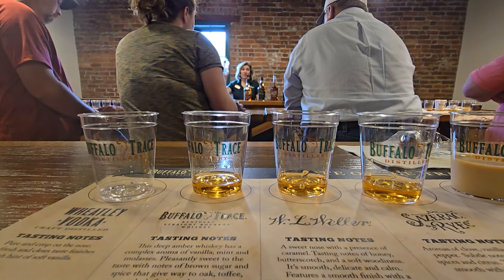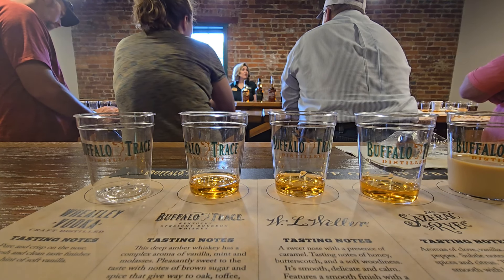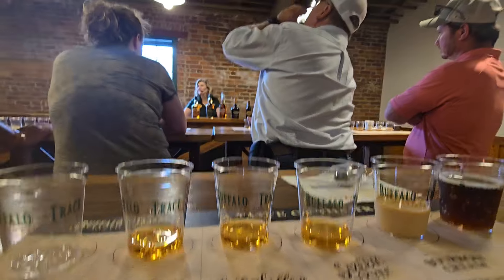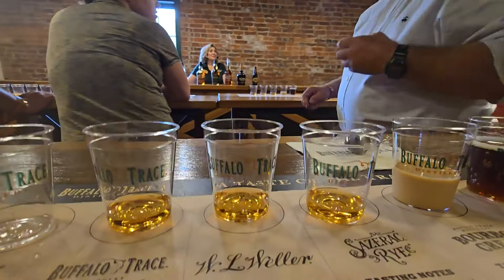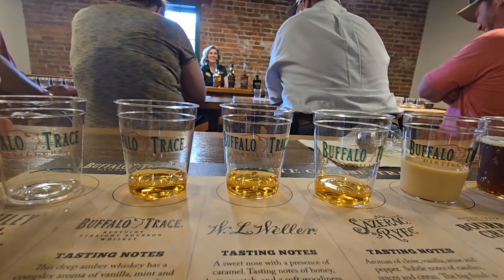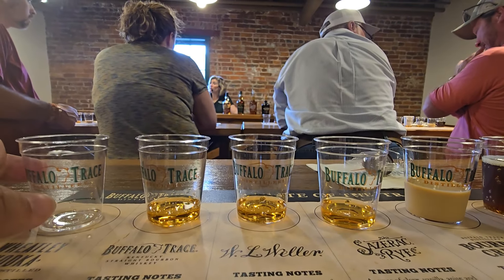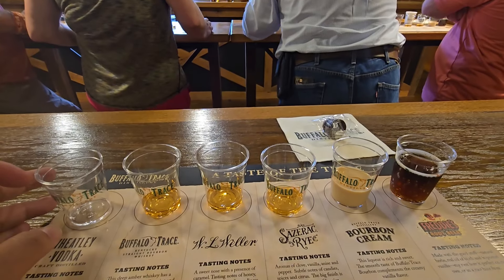Your other vodkas are only distilled five, maybe six times. This is the official house vodka and comes in fruit lines too, which is fun. That soft sweet finish at the end is from the wheat, because wheat is sweet. All right — on to what you came here for today: bourbon.